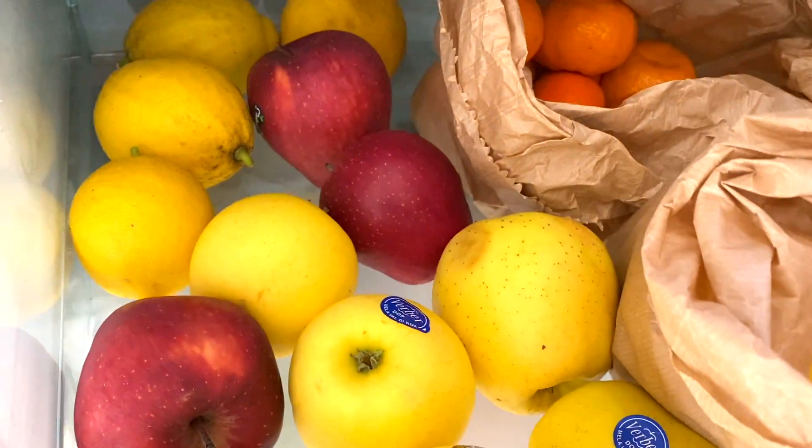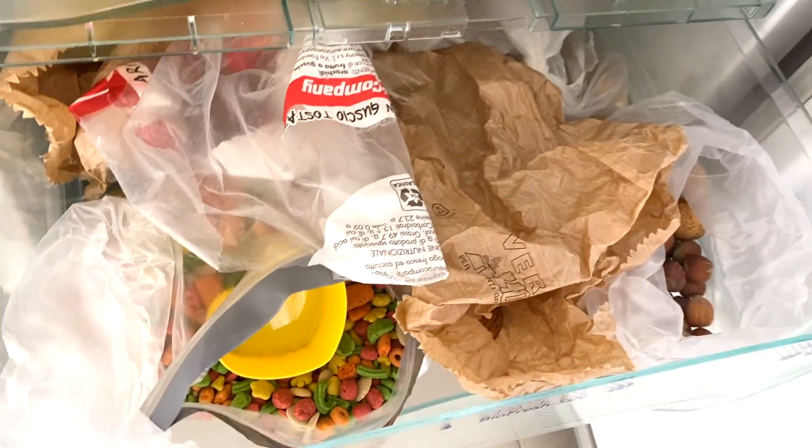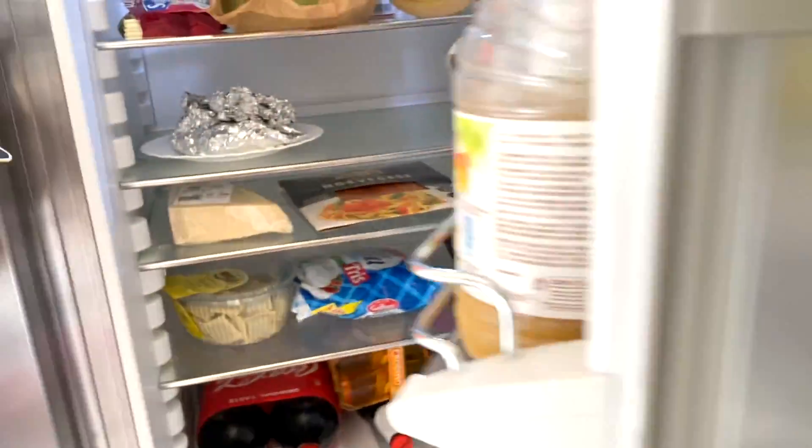Vi ho detto tutto. I limoni ve li ho già detti. Nel secondo cassetto ci sono le leccornie della Leo: mandorle, noci, mangime. Il piano sotto ve l'ho già fatto vedere. Quindi il frigo l'abbiamo finito.